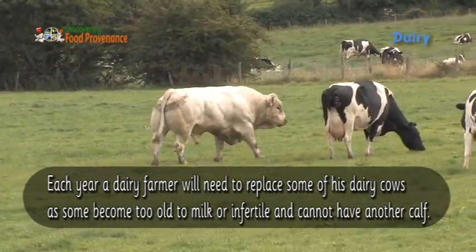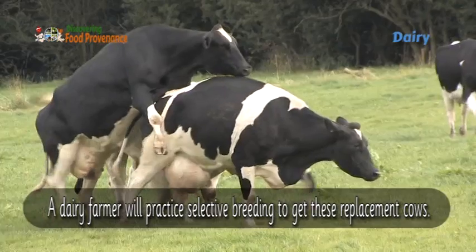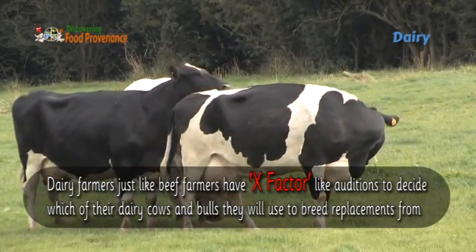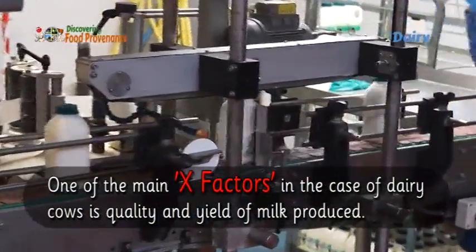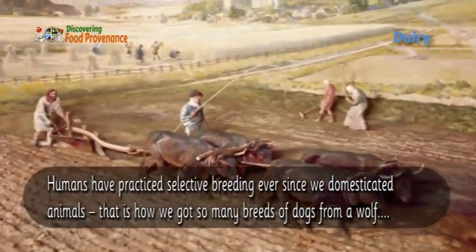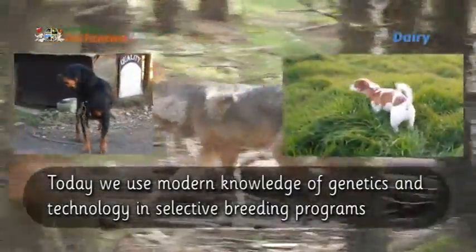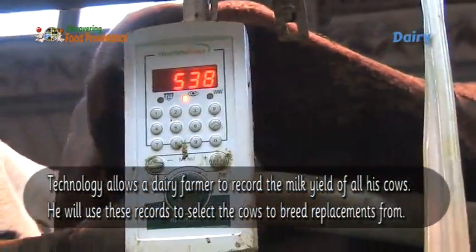Each year a dairy farmer will need to replace some of his dairy cows, as some become too old to milk or infertile and cannot have another calf. Dairy farmers, just like beef farmers, have selection criteria to decide which of their dairy cows and bulls they will use to breed replacements from. One of the main factors in the case of dairy cows is quality and yield of milk produced. Humans have practiced selective breeding ever since we domesticated animals — that is how we got so many breeds of dogs from a wolf. Today we use modern knowledge of genetics and technology in selective breeding programs.